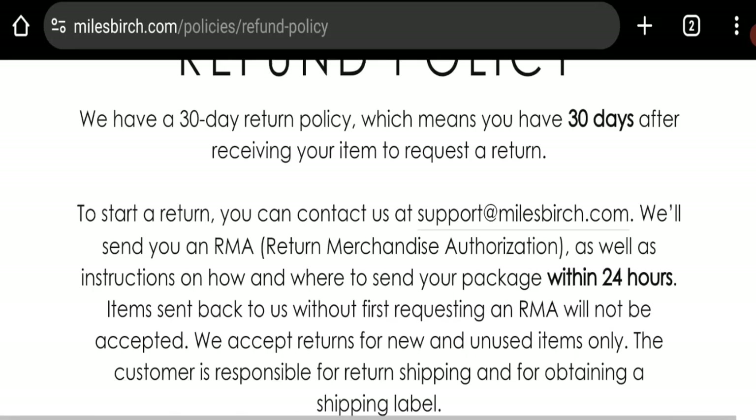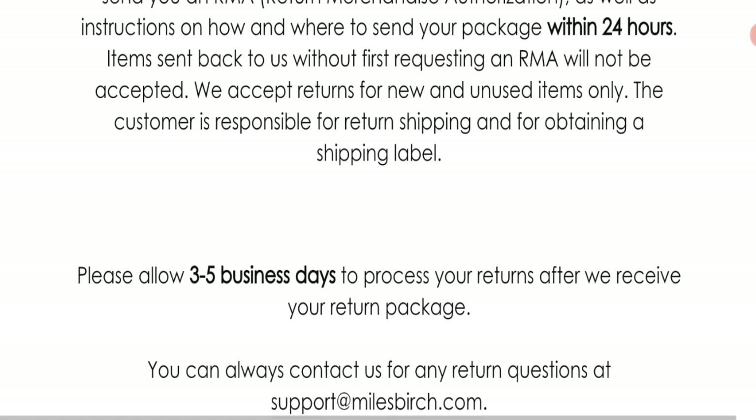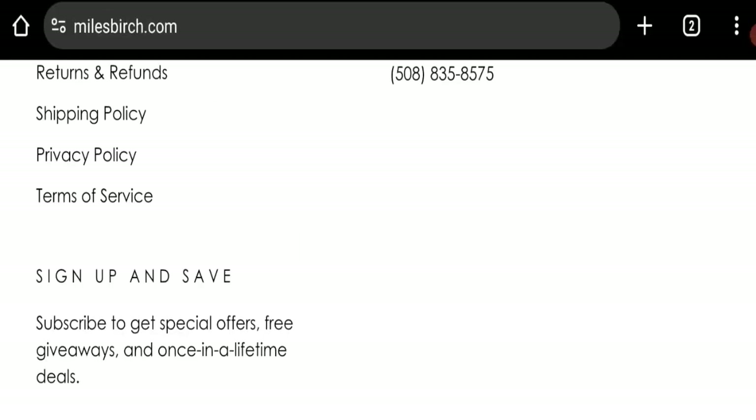Next, let's talk about the return and refund policy. Clicking on the return/refund policies section, it mentions a 30-day return policy, which means you have 30 days after receiving the item to request a return. If you have any experiences regarding a refund, please mention it.